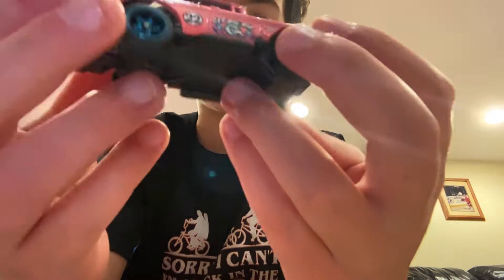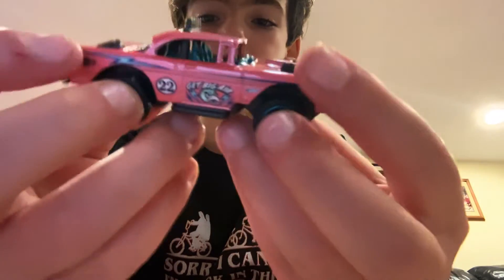Number 22, lightning stripes — looks like an old-fashioned car.